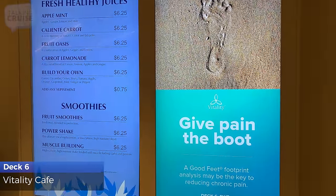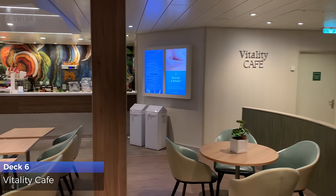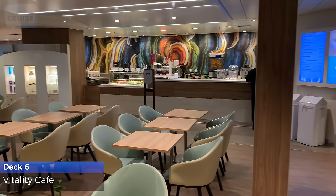Before or after your workout, get complimentary healthy snacks like fresh fruit, wraps, and granola, or purchase one of the freshly made smoothies.